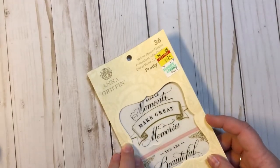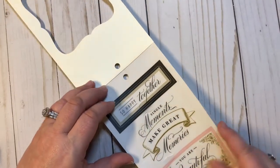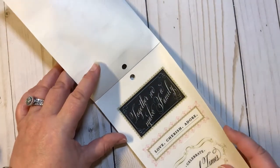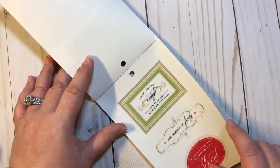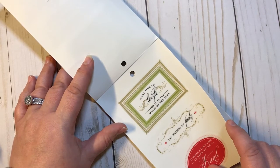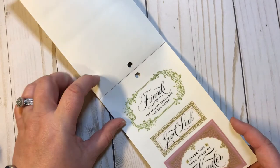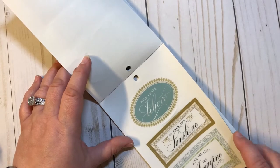I got that one. They had three packs and I got all three of them. This one also has 36 quotes: 'So happy together,' 'You're beautiful inside and out,' 'Together we make a family,' 'Love, cherish, adore,' 'Celebrate the good times,' 'Time to laugh, for it's music for the soul,' 'The warmth of family.' Just absolutely gorgeous stickers. 'Never lose the sense of wonder,' 'Be your sunshine,' 'Live the life you imagine.' So I got all three of those.